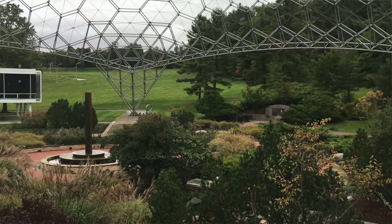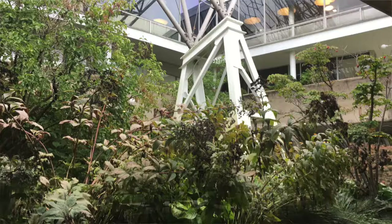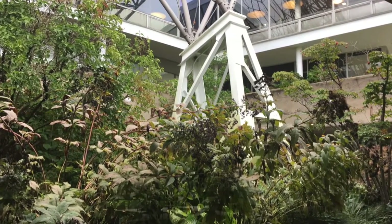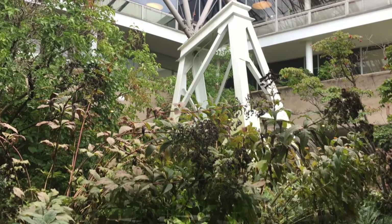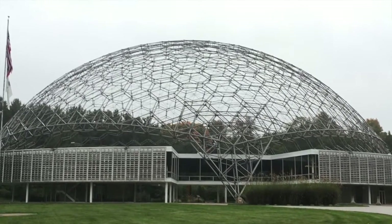There are over 65,000 fasteners that hold the miles of aluminum tubing that form the dome. The purpose of the geodesic dome design was to create structures that would have no support elements interfering with the space inside the dome.